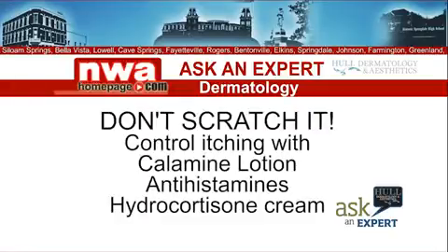Over-the-counter calamine lotion can help control itching. In more severe cases, use an antihistamine — Benadryl, Zyrtec, or Claritin can help ease the discomfort. For persistent itching, try a hydrocortisone cream. These creams pack the strongest punch by reducing the inflammation that's causing the itch.